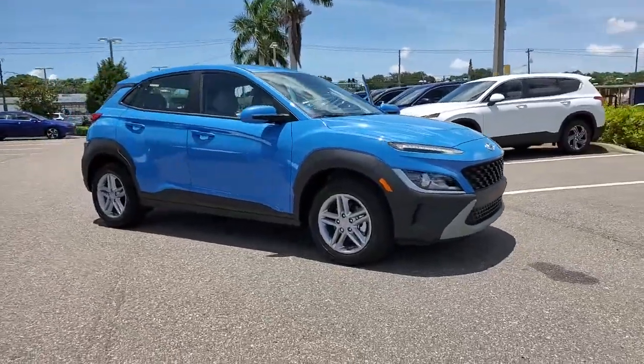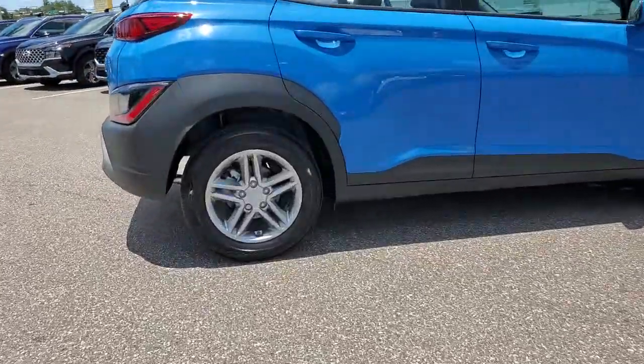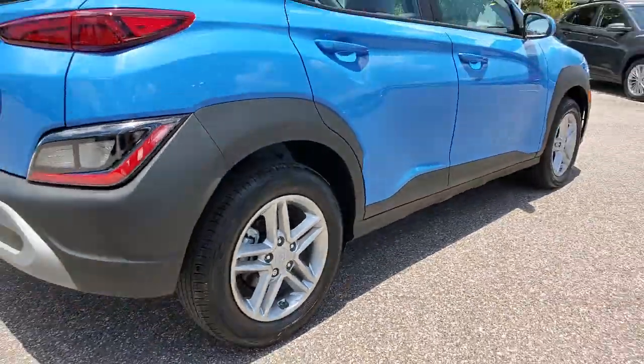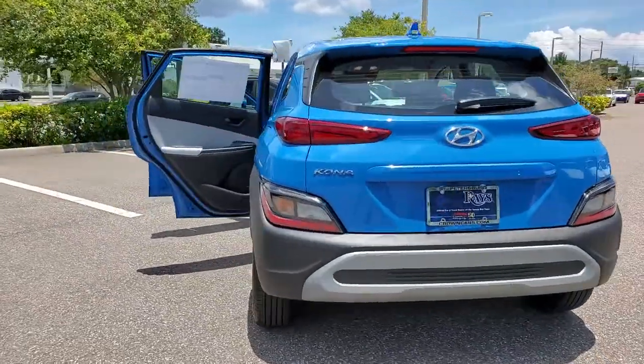Check out this 2022 Hyundai Kona. Take a closer look at the sophisticated and versatile Kona. This fun-loving subcompact crossover delivers distinctive style, a comfortable cabin, touchscreen infotainment, advanced safety features, and a spirited agile driving experience.